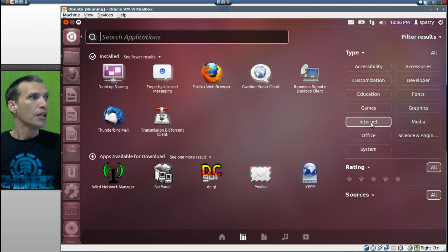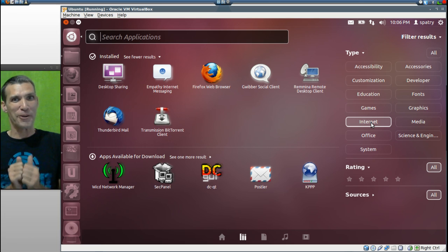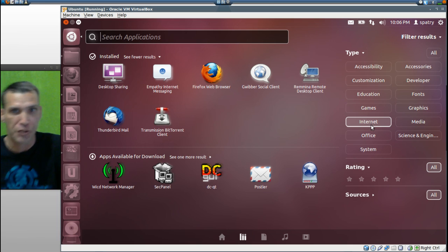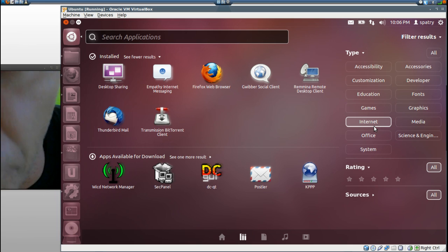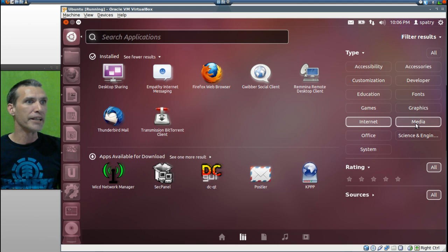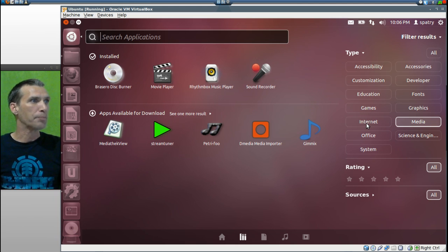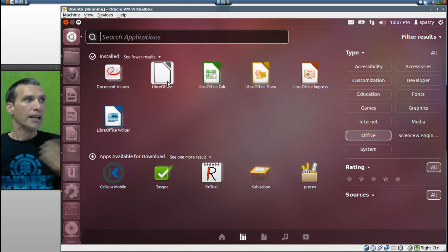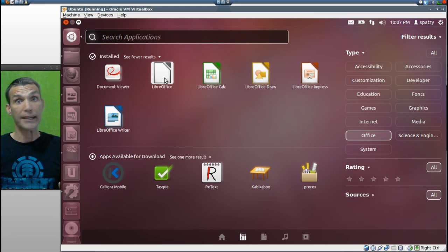In Internet, you get Desktop Sharing, Empathy Internet Messaging, Firefox Web Browser, Gwibber Social Client, Romina Remote Desktop Client, Thunderbird Mail, and Transmission for all you SOPA lovers downloading legal torrents — you are downloading legal torrents, right? In Media, you get Brazzero, Movie Player, Rhythm Box Music Player, and Sound Recorder. In Office, you get the Events Document Viewer, the LibreOffice Suite, and that's it — but you can get more if you need it.